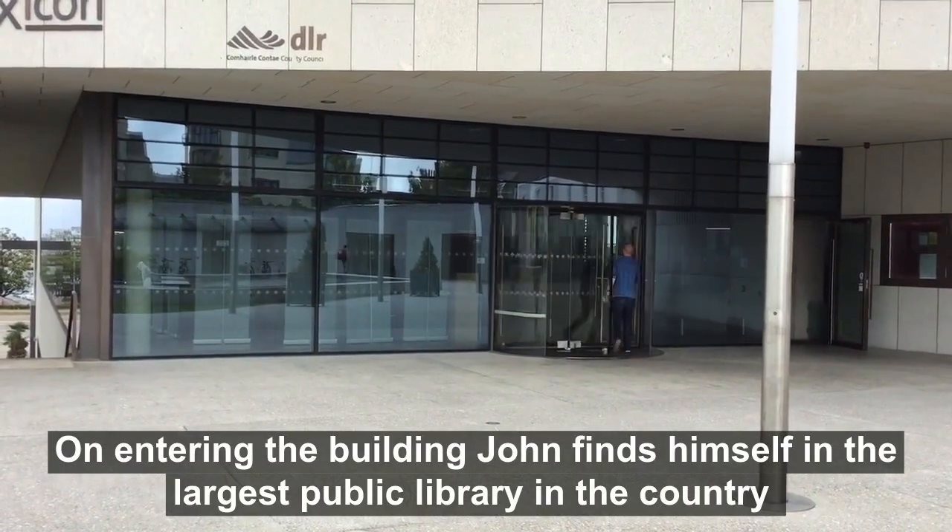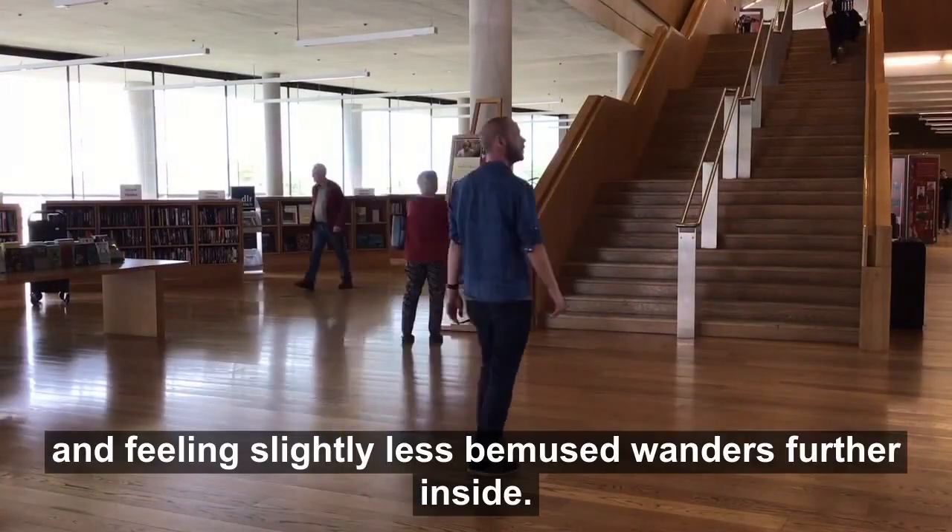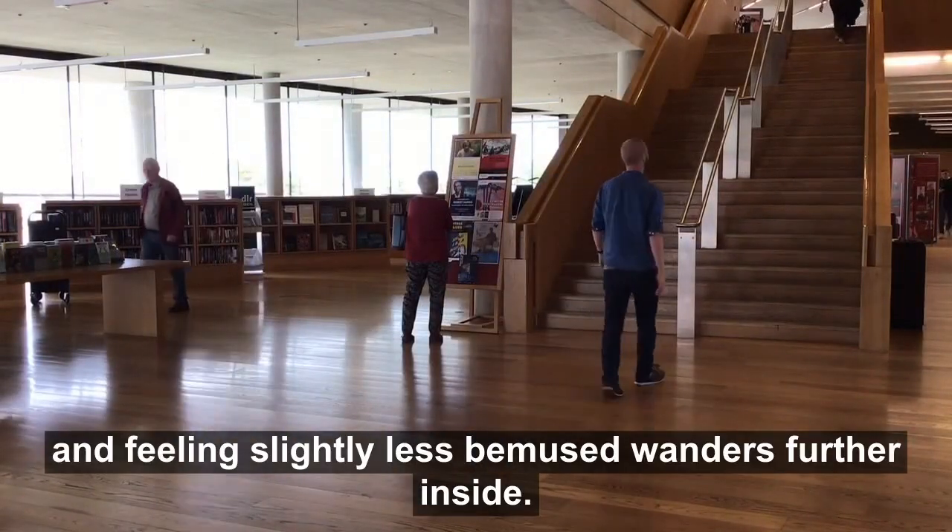On entering the building, John finds himself in the largest public library in the country and, feeling slightly less bemused, wanders further inside.